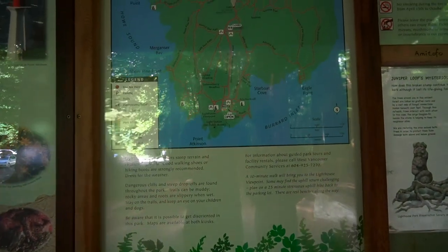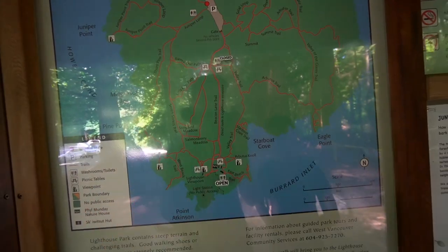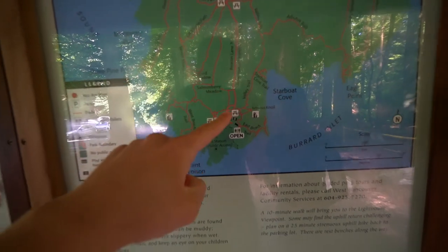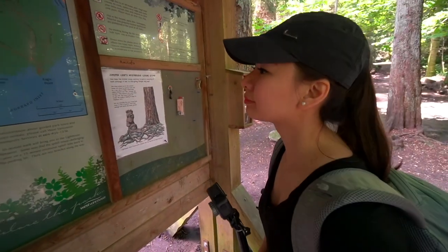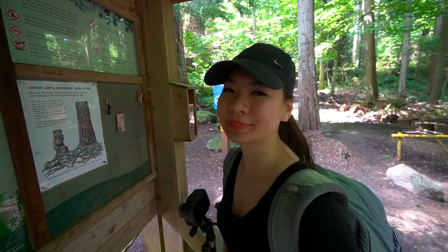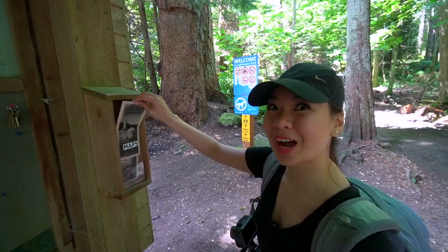Where are we? It looks like we're right here at the parking, and there's a bunch of trails around. We are just gonna go on the shortest walk up to the lighthouse. Are you ready? Yes! Maybe we'll check out some other trails if we're pretty close. It's also handy to grab a map if it's available, so let's get one.